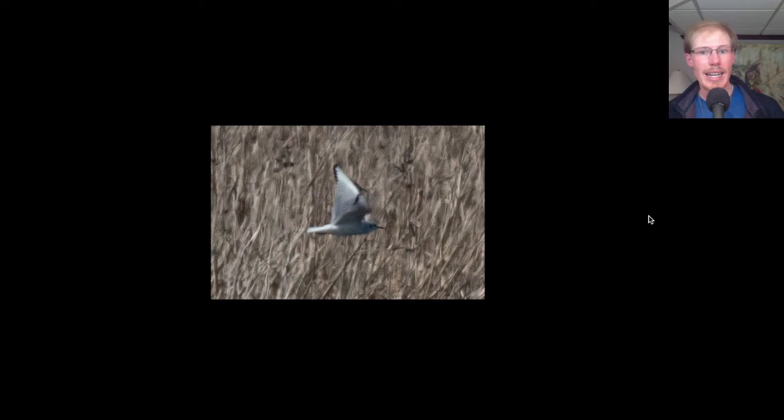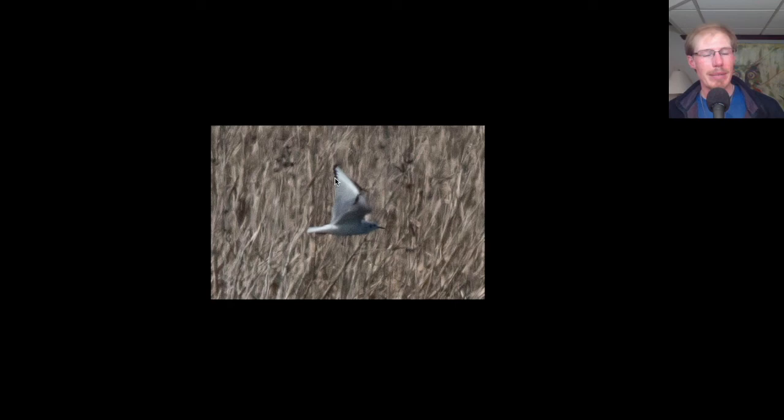There's one other tiny gull, actually the smallest gull in the world, which is the little gull. Anytime we see flocks of Bonaparte's gulls, we're always trying to pick out little gulls. What we would be looking for is a black underwing. Just because of the lighting it looks a little bit dark here, but little gulls have a jet black underwing. Their wing tips are a little more rounded and they don't have these black wing tips.